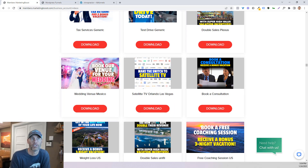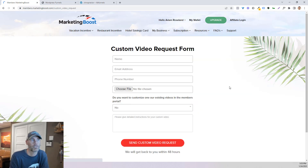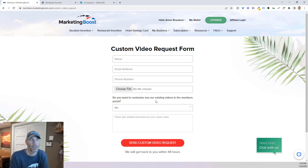There are really different incentives for things like booking a free coaching lesson, making the switch to satellite TV, booking a venue for a wedding. It's just unbelievable how many videos are out there. All that stuff is downloadable — there are banners, there are videos. If you need a custom video request, all you would do is type in your name and email address and tell them whether you want to customize one that already exists or create something new. The response is pretty quick — really quite fantastic.